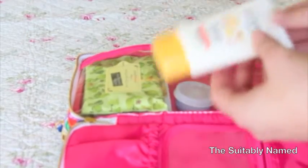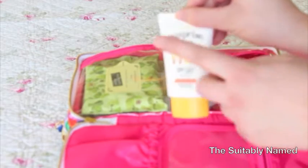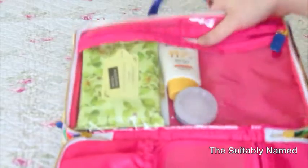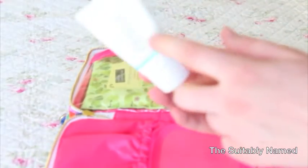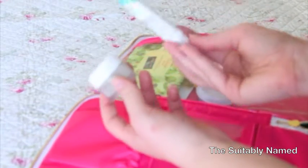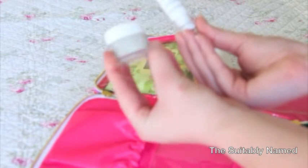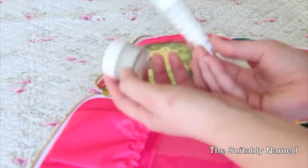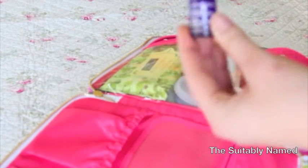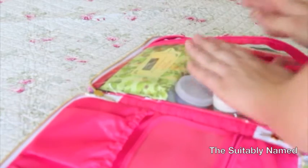This is my Etude House Sun Prize All Proof sunscreen. This is a little sample size exfoliator that came in an Ipsy bag, and I'm going to pack it in case I need some exfoliation. For moisturizer I'm taking my Olay Fresh Effects Bright On Schedule Eye Awakening Cream and the Dew Over Moisturizer. And one last skincare product — the Sephora Super Regenerating Oil Serum, because I have a feeling my skin will be getting pretty dry.